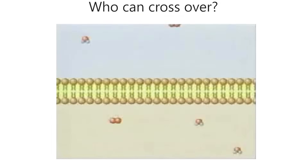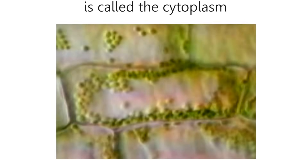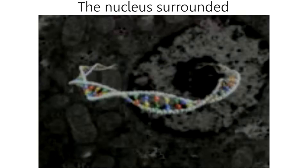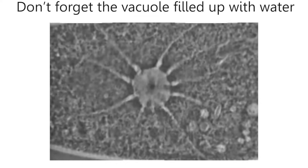The cell membrane is like border patrol — it controls who can cross over. The membrane lets them know. The gooey stuff inside is called the cytoplasm; it holds the organelles. In the middle of the cell you find the big brain: the nucleus, surrounded by the nuclear membrane. Don't forget the vacuole, filled up with water — it's a basic need for life.